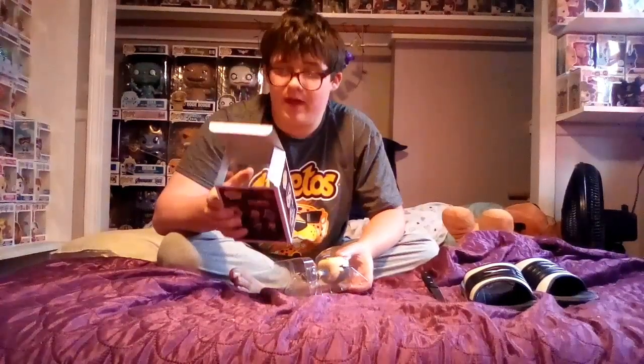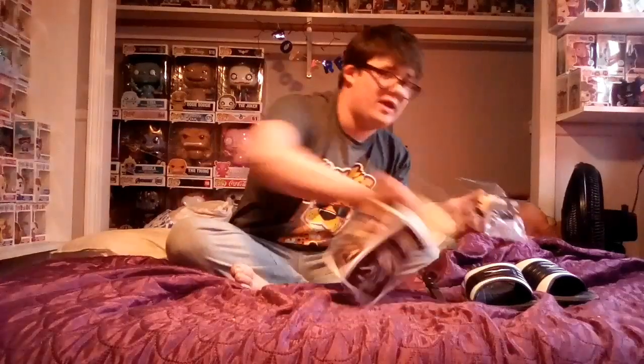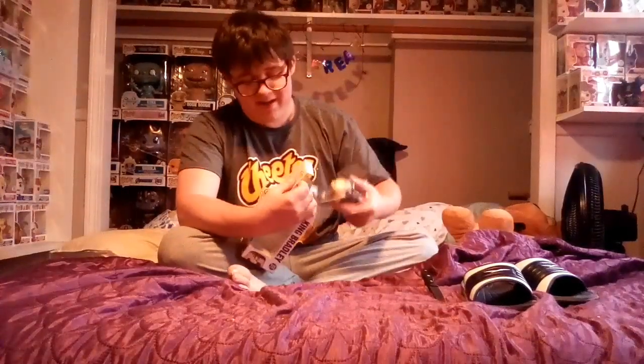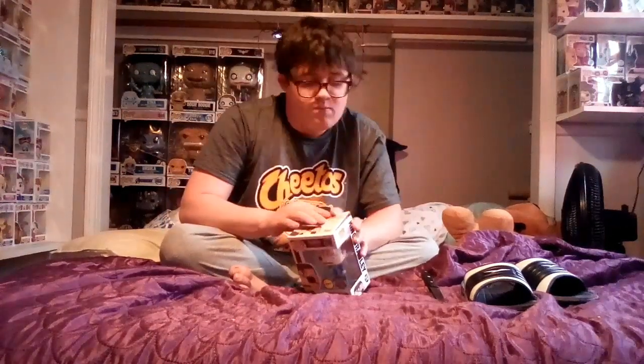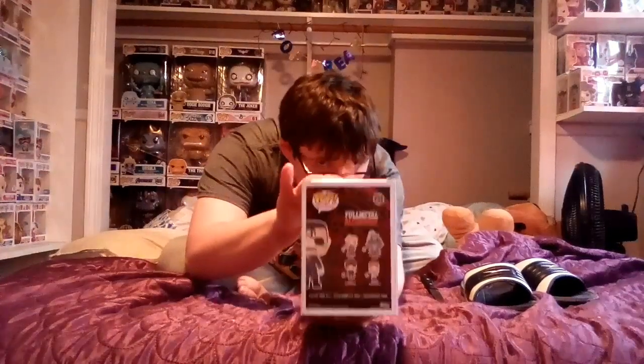I don't know if it's worth a little less because it has the overseas sticker, but on the back there are the other characters listed. That's the side of the box, the back of the box with the characters, and the front of the box. Yeah, this pop is killer. I cannot believe I got it for that good a deal — god bless!